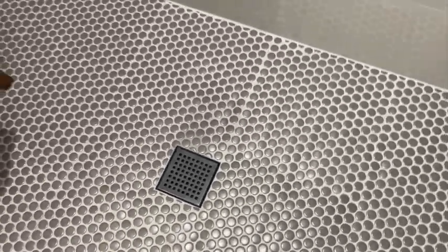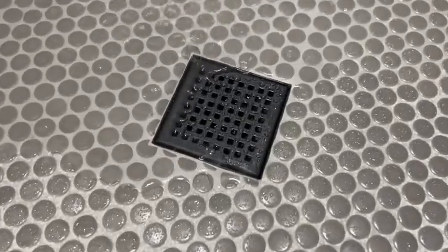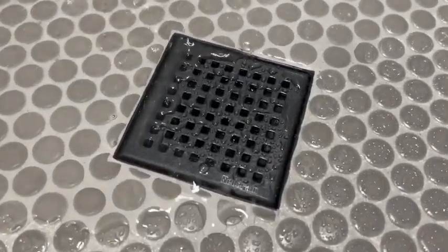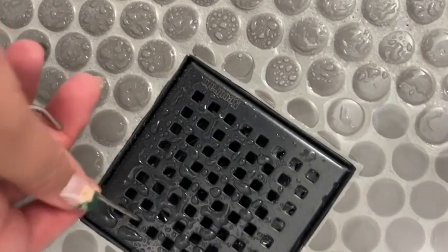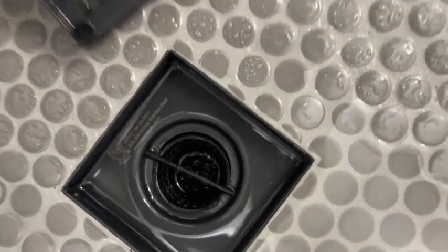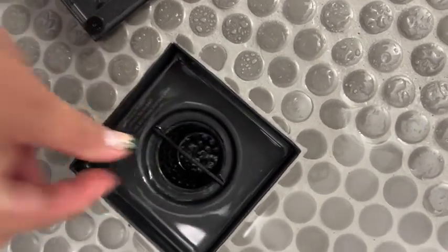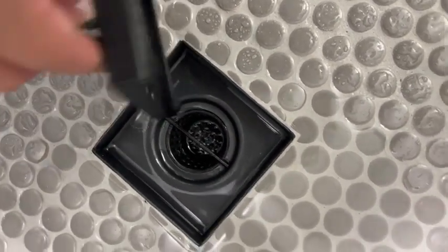It's super modern and sleek and it drains so so well. The holes in the grate are a really nice size to let enough water in, and it also comes with this little tool where you can just pull it right out very easily and smoothly and clean out your little hair strainer, which is so convenient.